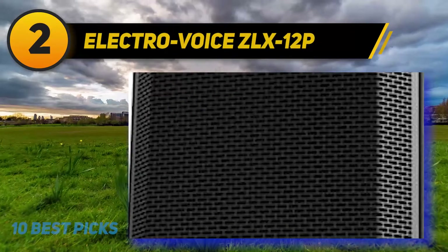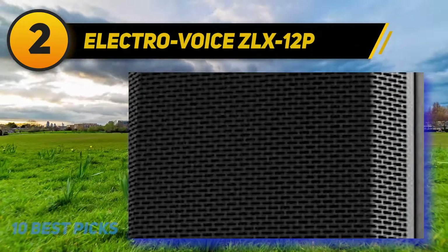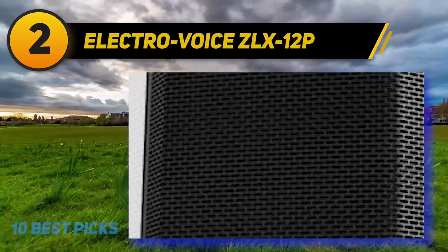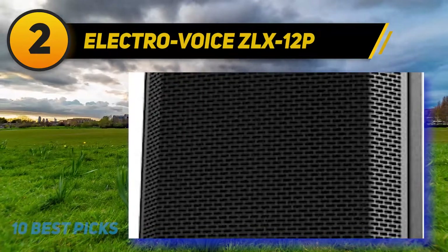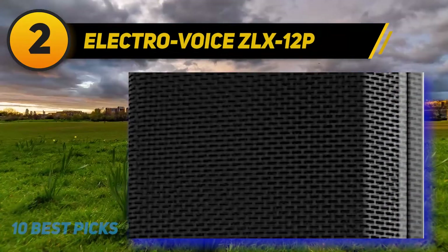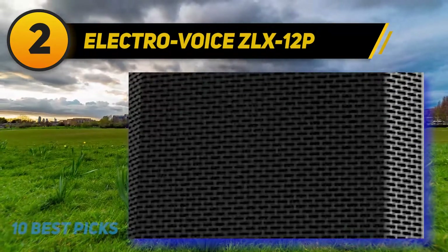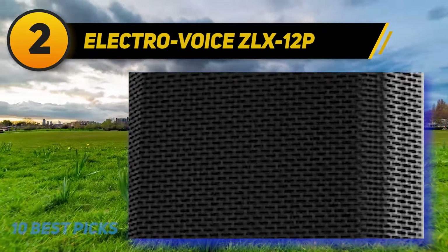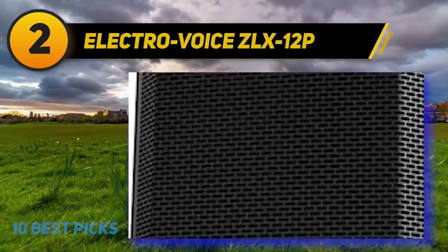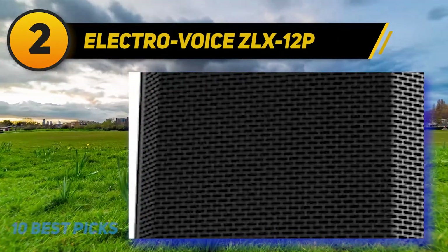Coming in at number 2: the Electro-Voice ZLX-12P. The Electro-Voice ZLX-12P is one of the strongest powered speakers in the industry. It provides good sound at a fair price, using a 12-inch woofer and 1.5-inch alloy driver to achieve amazing clarity. It has great output capability even in difficult frequency ranges. Amplifiers are not required to attach to external speakers since it comes with a two-way XLR and a 3.5mm jack to connect laptops and phones with convenience. The ZLX-12P speakers are renowned for their crystal clear, accurate, and powerful sound, providing a massive proportion of bass and high-end to fill a reasonably sized space with amazing tone. The round cavity allows the bass to create a warm, natural tone.